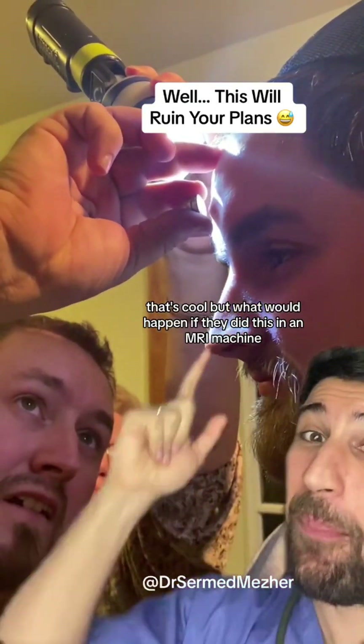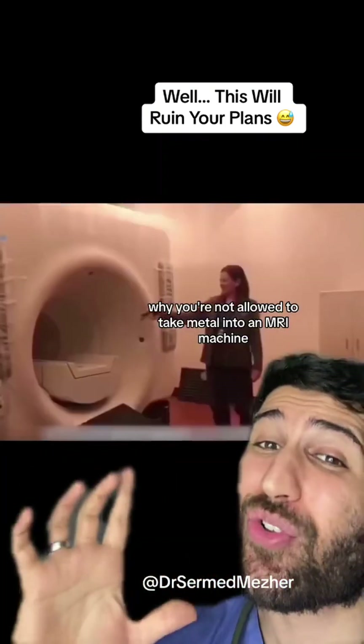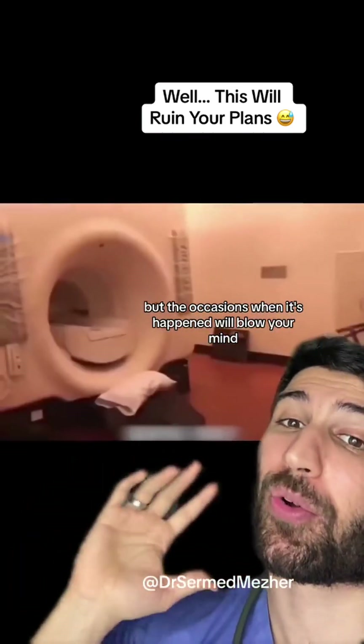That's cool, but what would happen if they did this in an MRI machine? There's a very good reason why you're not allowed to take metal into an MRI machine, but the occasions when it's happened will blow your mind.